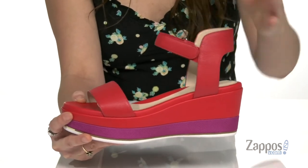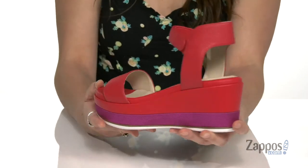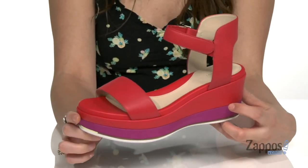Inside is smooth synthetic lining that feels great against the feet, with a padded footbed for loads of comfort. Of course, this platform is gonna give you a nice boost in height, and it's all on top of a textured outsole. Add a pop of fun to your next look with this great style from Cole Haan.